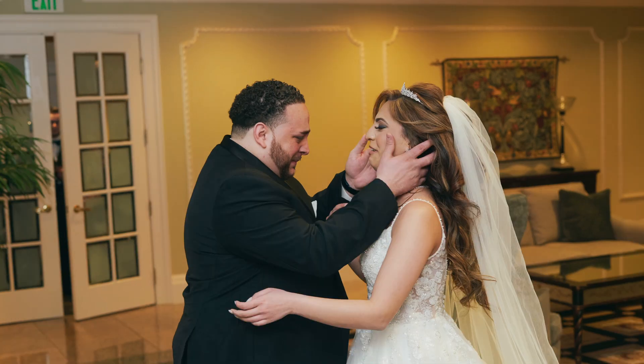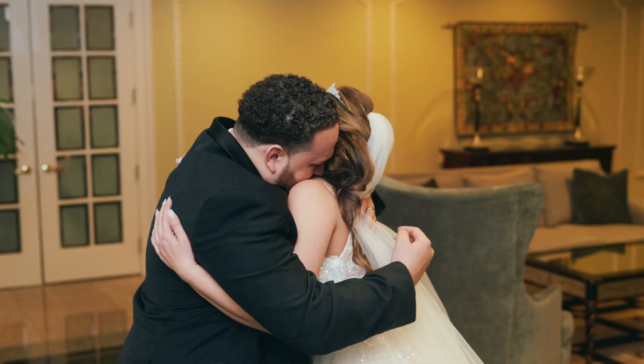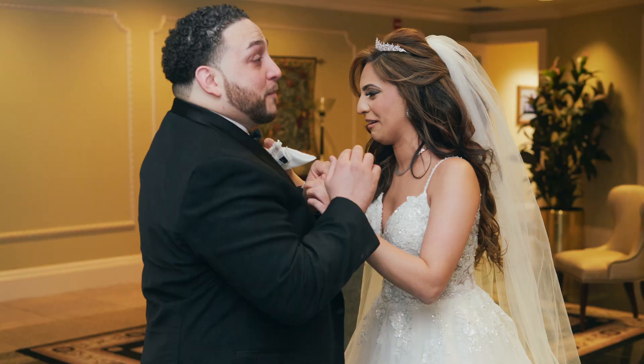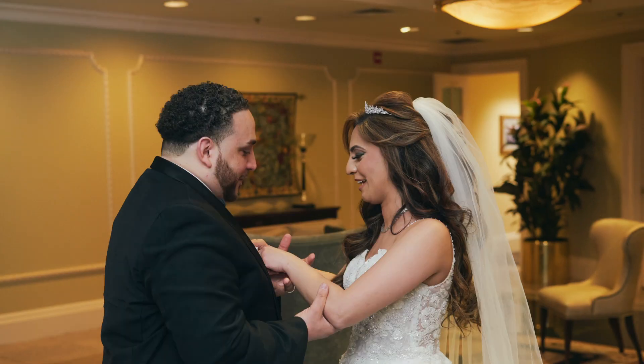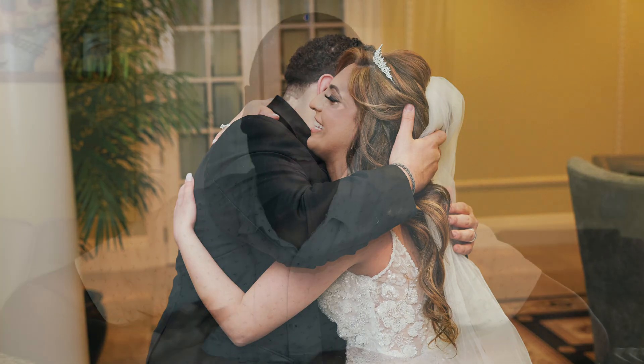First look with dad — if you are a daddy's girl, consider doing a first look with dad. This can be done at the house or at the hotel after getting dressed. It only really takes about two to three minutes. If dad is nearby, it goes by super quick. It just makes the day even more special.